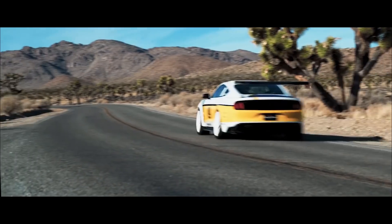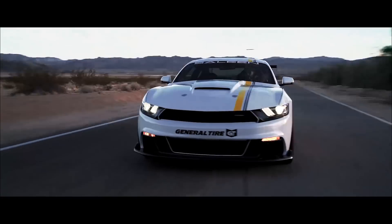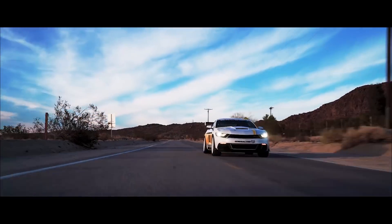General tires are race proven for high performance handling. Get a set of generals today and own the road tomorrow.